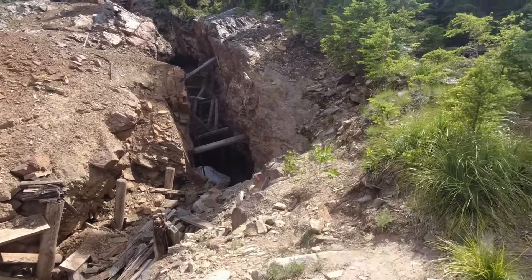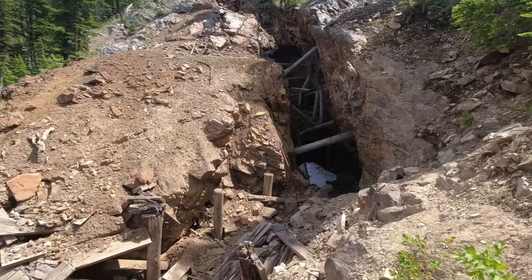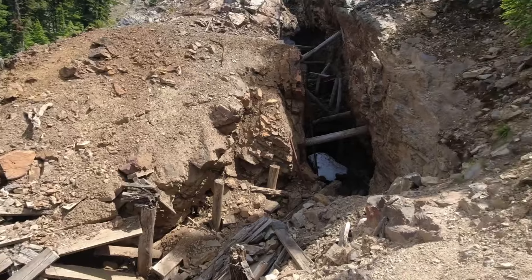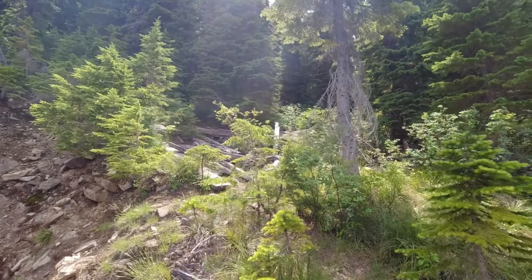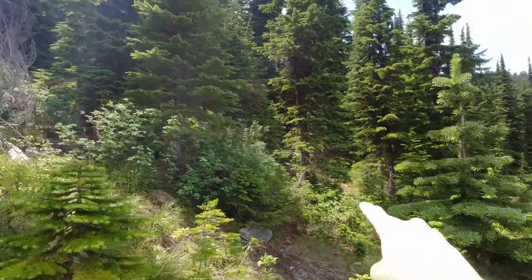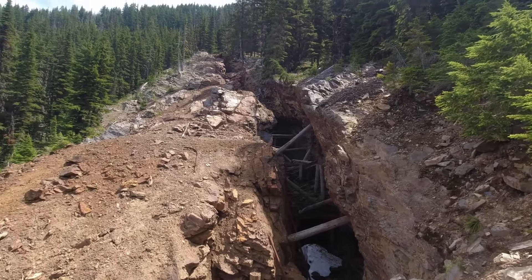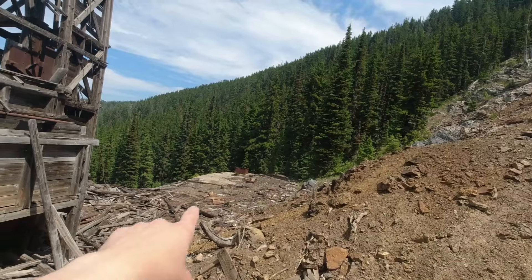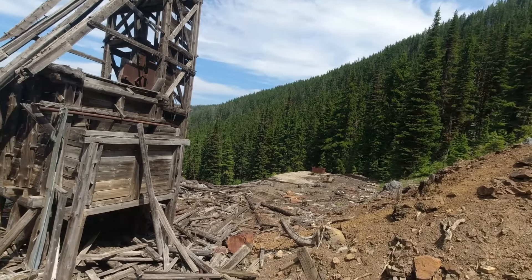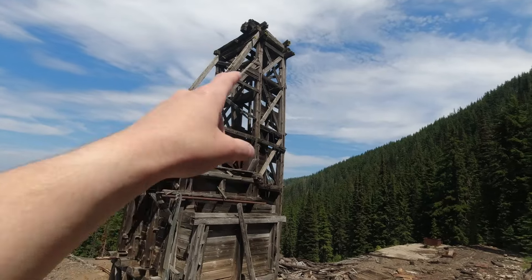Oh man, you can feel cold air pouring out of that thing. There's snow buried back in there. This is insane. You've got timber, some type of structure up there, more timber, another structure would have been up there. But they just followed this vein up the hillside. You've got old timber all around the head frame.